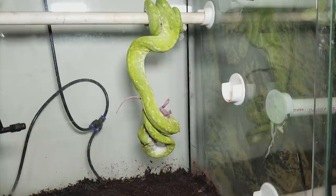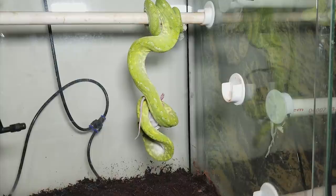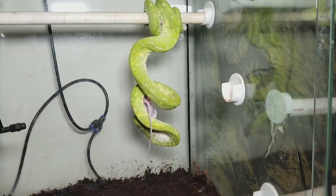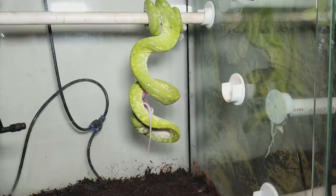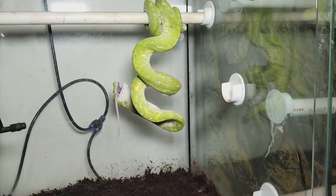Now this part is sped up about 500%, so we can imagine how long it actually took them to eat this. And the cool thing about green trees is just watching them eat — they use their own body to hold up the mouse, and they also use gravity on their side. Then they simply work their way up the meal.